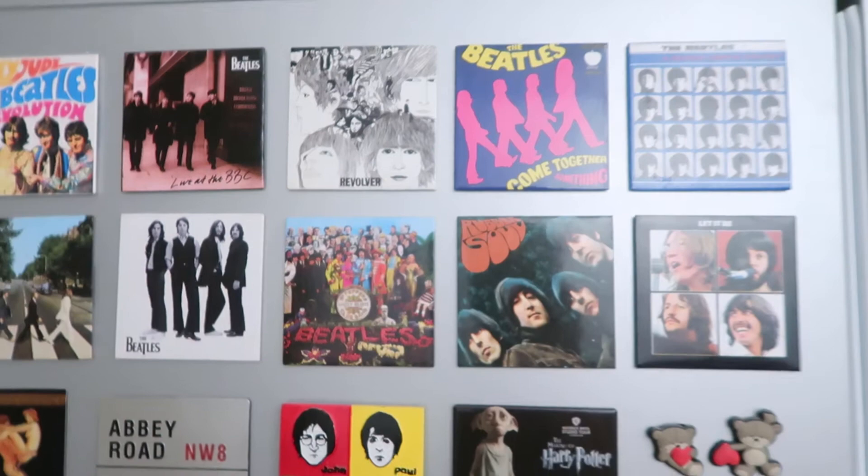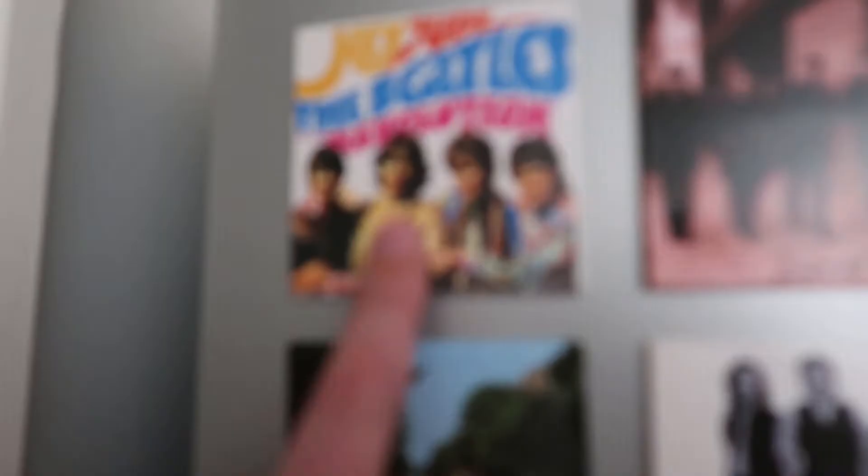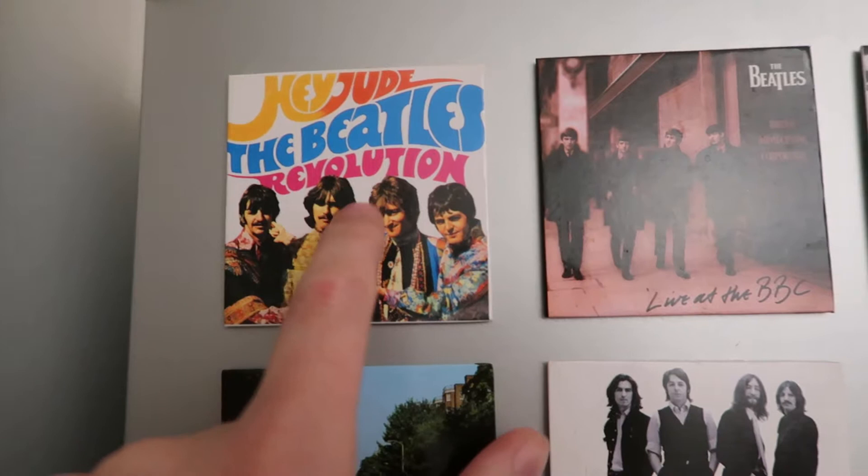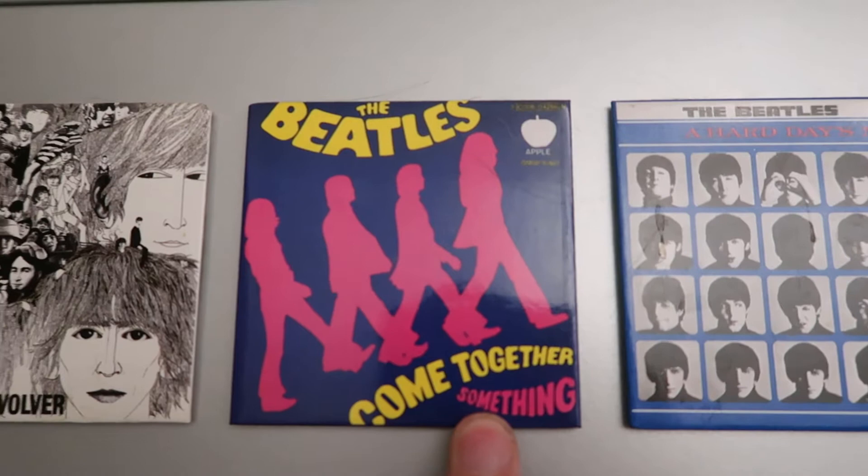Then we'll come round here - yeah, there are shady magnets round the corner. So we've got a Beatles collection, because we pick up these magnets when we go to Liverpool - at least one a year. Hey Jude and Revolution Beatles one. We've got a Beatles Live at the BBC. Revolver. Come Together and Something Single. A Hard Day's Night. Let It Be. Rubber Soul. Sgt. Pepper's Lonely Hearts Club Band. Just a random Beatles one, because we couldn't remember which ones we had and hadn't got one year. Abbey Road.